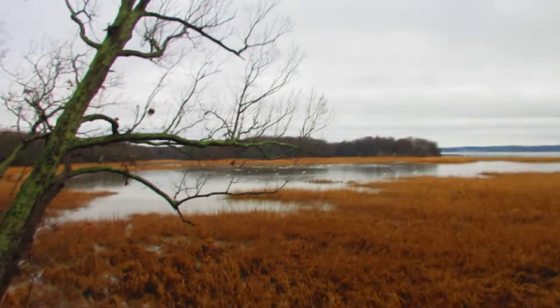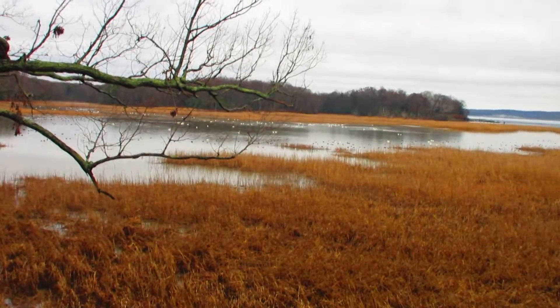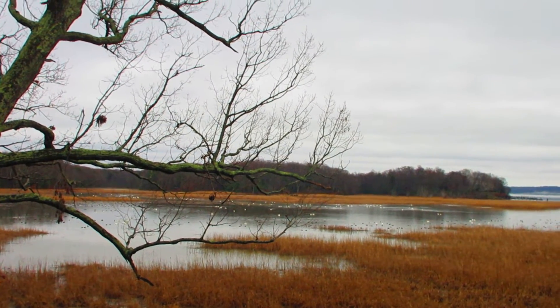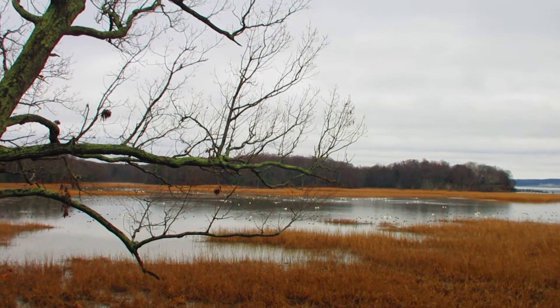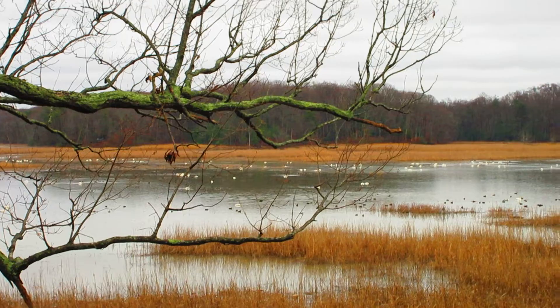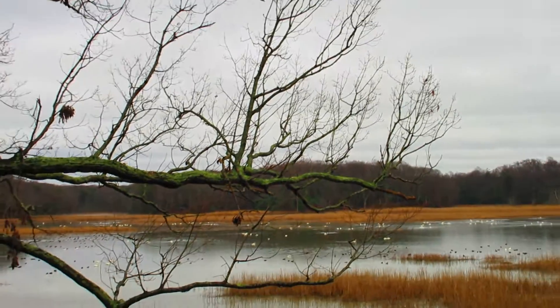This is the Tundra Swan nesting area hut, Mason Neck National Wildlife Refuge. They're only here for a short time, up until February.